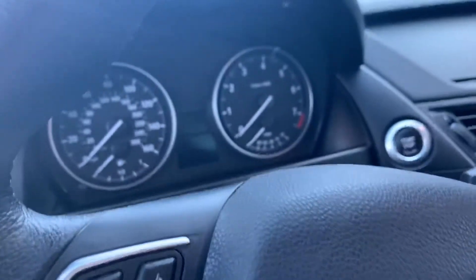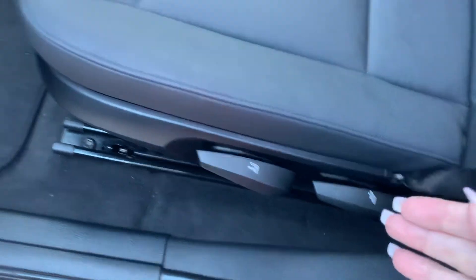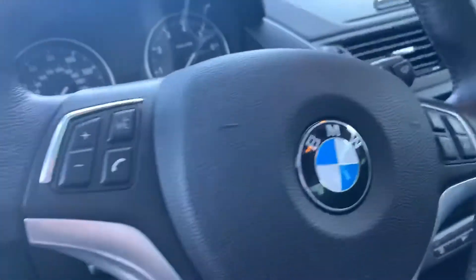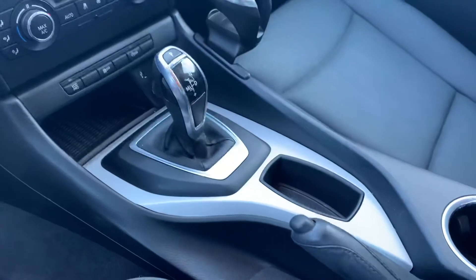That doesn't happen every day either. Looks really nice and clean, very nice. I actually really like the manual seats — I am so tired of having to wait for my seat to move up since I'm short, so I actually really prefer it. Looks like it's got Bluetooth voice commands, very nice.